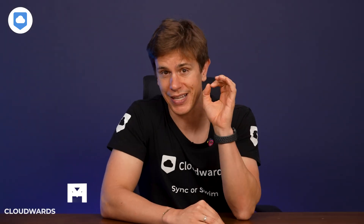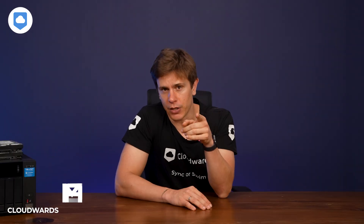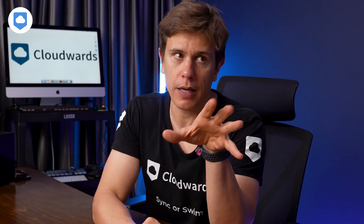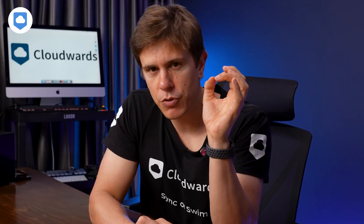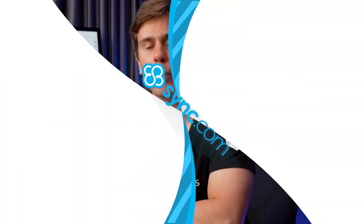It's not just secure, it's like Fort Knox levels of private. But here's the kicker — it's got some tricks up its sleeve that go way beyond just keeping your data safe. I know what you're thinking: another cloud storage review? But trust me, Sync.com's got a feature that'll make you sit up and take notice. We'll get to that juicy bit soon, so don't go anywhere.